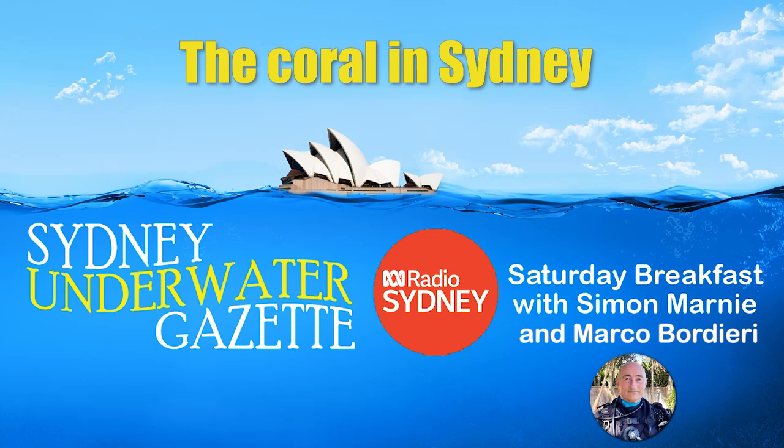I'd like to be under the sea, when an octopus is gone with you. At 22 minutes past six, let's go under the sea. Marcus Bordieri is with us — Marco is from the Sydney Underwater Gazette. Marco Bordieri, hello. Hello, good morning. Good morning.